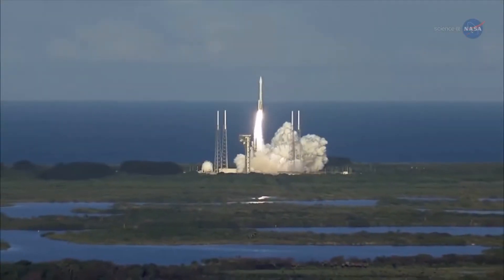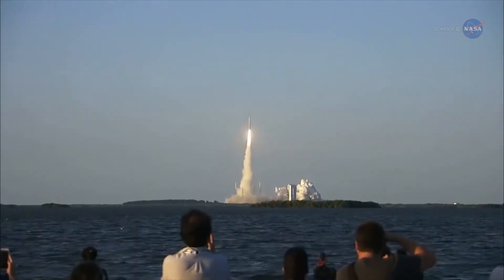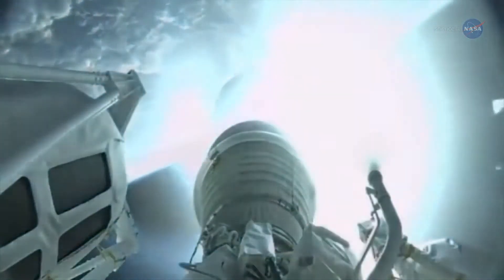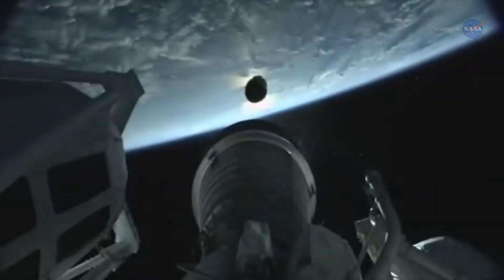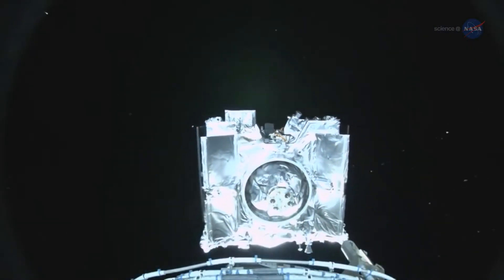The spectacle of a mammoth rocket breaking the surly bonds of Earth takes our breath away. Equally amazing are the secrets revealed to us by science missions these rockets have launched. And NASA puts careful thought into what kind of mission will best achieve that science.